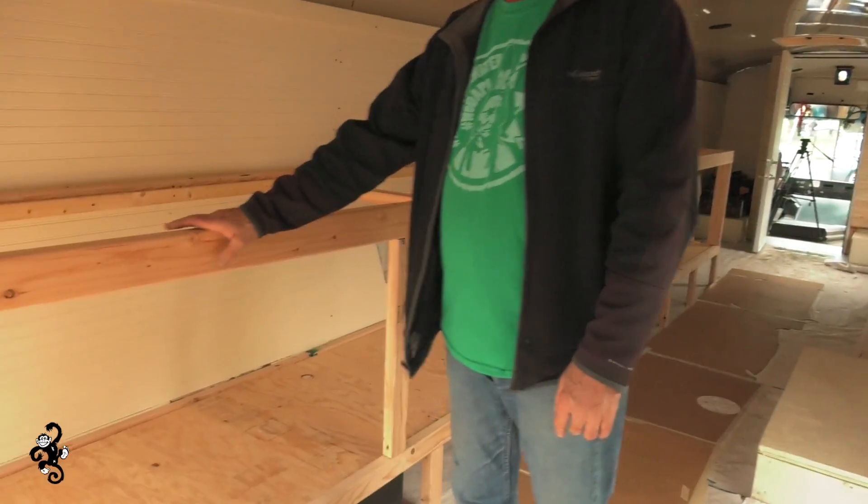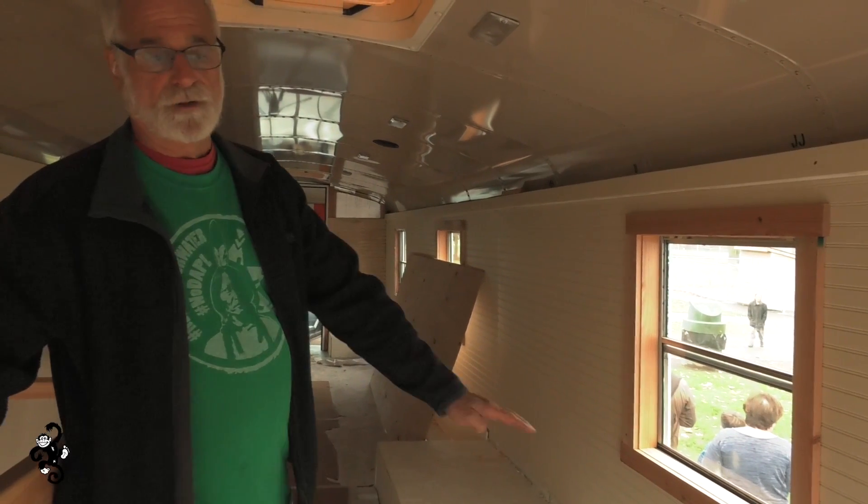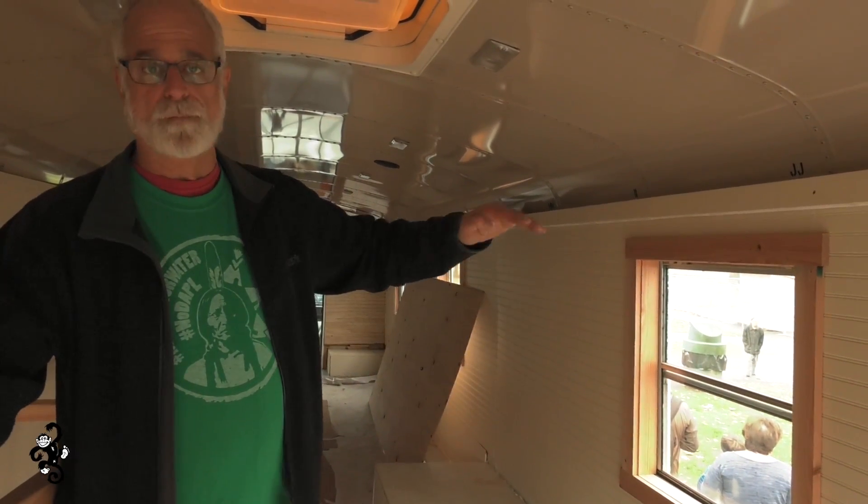Over here we have the over and under bunks on the left-hand side of the bus. We'll have a bench running the full length and two upper bunks.